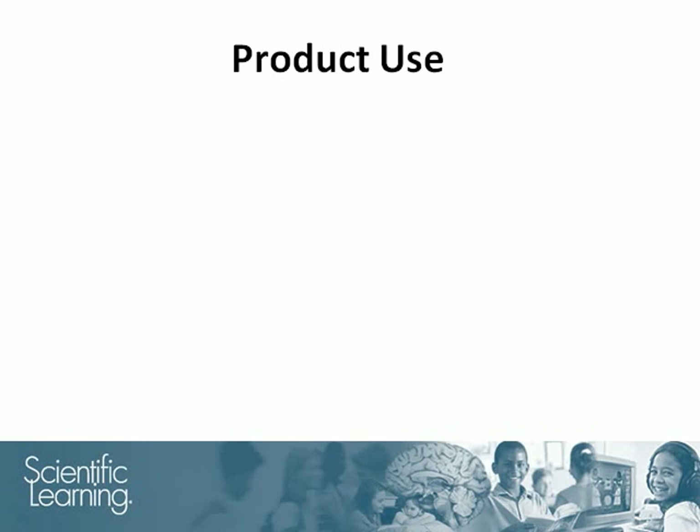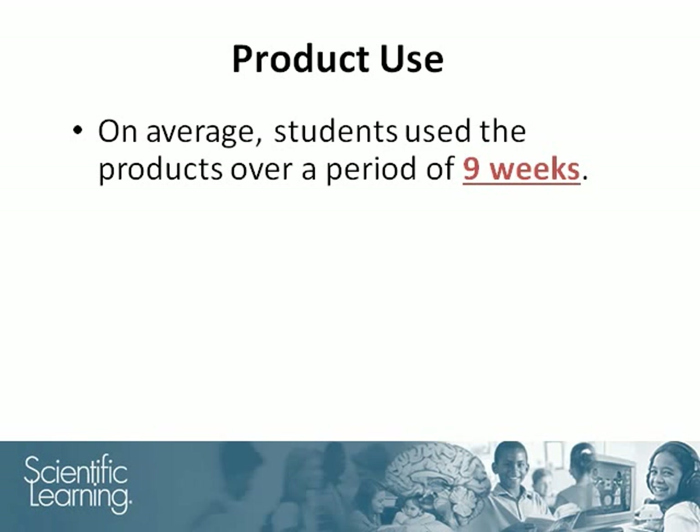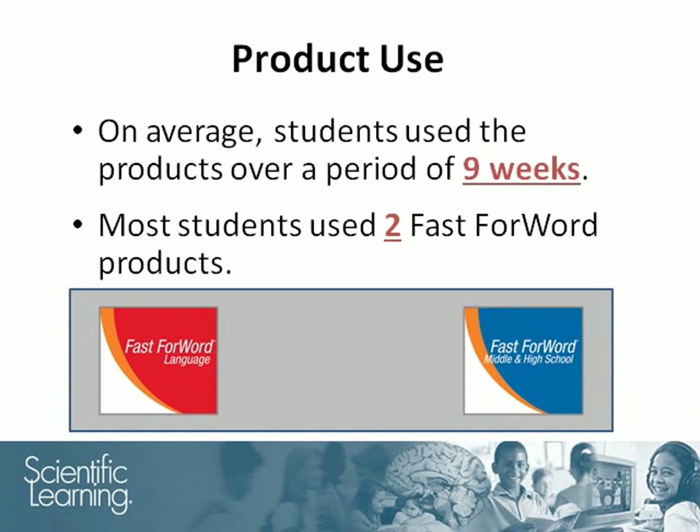The intervention group used the Fast ForWord products for an average of nine weeks, typically working 50 minutes per day, five days per week. Most of the students used two Fast ForWord products, starting on Fast ForWord Language or Fast ForWord Middle and High School, and then advancing to Fast ForWord Language to Reading.